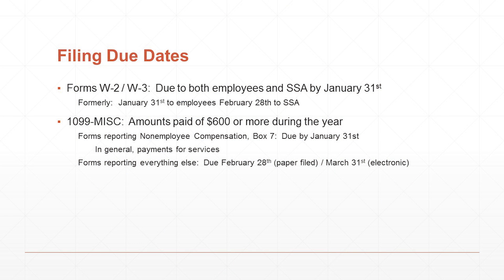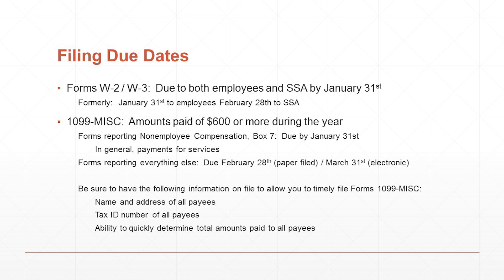Next, 1099 miscellaneous forms are also due by January 31st instead of February 28th as previously required. That applies to any services where you pay an individual or a company $600 or more during 2016 — you have a reporting obligation to disclose that to the IRS on Form 1099 miscellaneous. In preparing to issue those forms, be sure that you have all names, addresses, and taxpayer ID numbers for anyone you paid $600 or more. Also, set up your accounting system to quickly identify those payees.